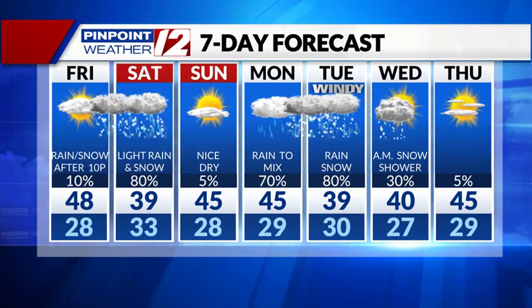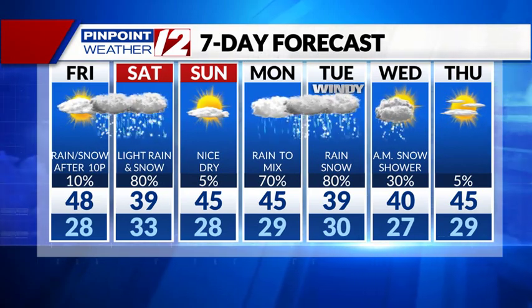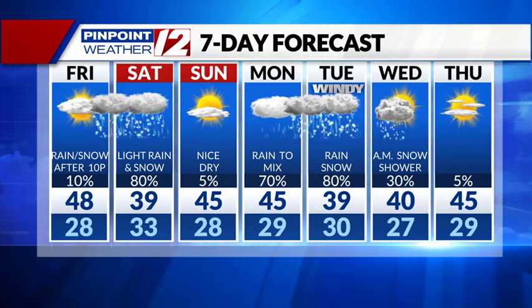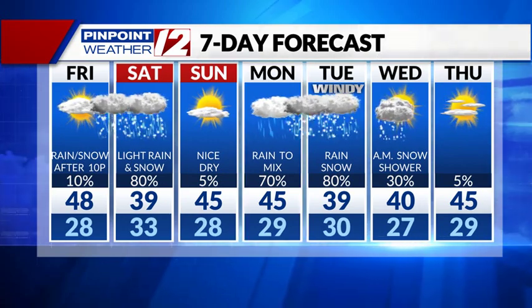Wrapping it up — some light rain and light snow later Friday night into the first half of Saturday. Again, Saturday is just nuisance precipitation, nothing really over the top, but not a great day compared to Sunday. And then a more important storm system with heavier precipitation Monday into Tuesday, along with some stronger wind as well.